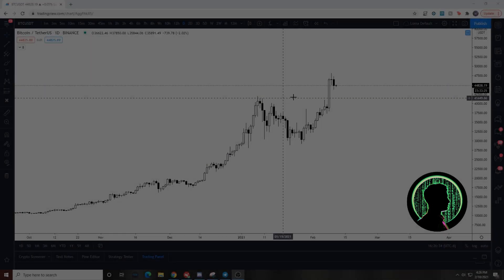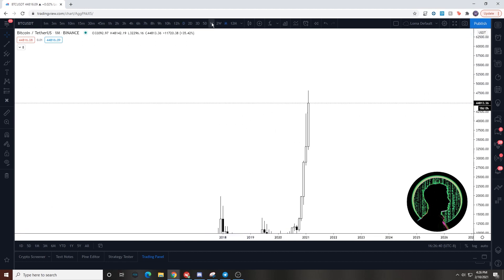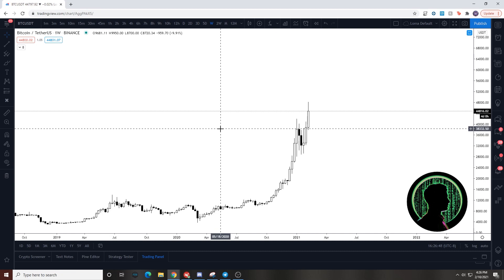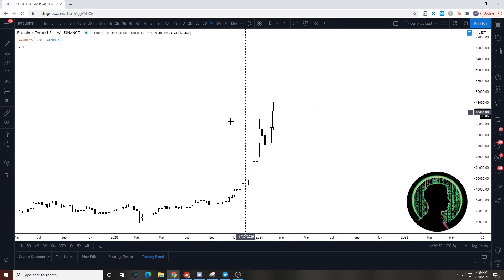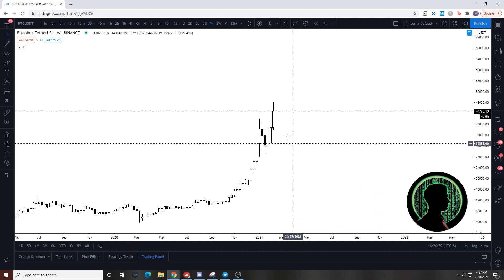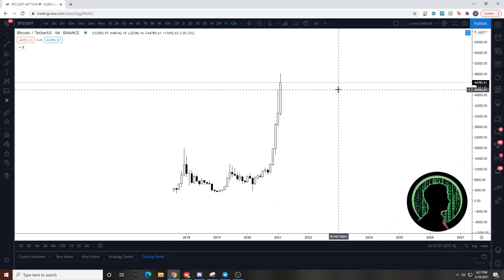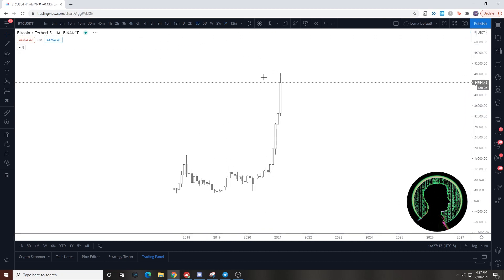Normally I would start on a higher time frame — like the monthly or the weekly — but being that we are in price discovery and we just broke all-time highs, and there's the Elon/Tesla news, there's just not much price action to work with on those frames. What am I really looking at on the monthly that I can't see on a three-day or a one-day? So we're gonna jump to the three-day.